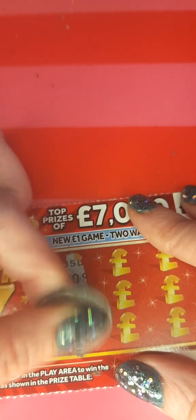Thank you all for joining me today. I hope you're all well and I hope if you're playing any scratch cards you're winning lots of money. On our first ticket we have a pound and a number seven, so we have a two pound win.